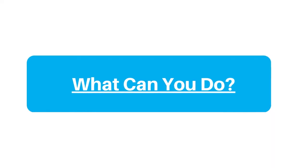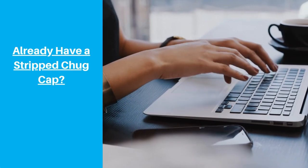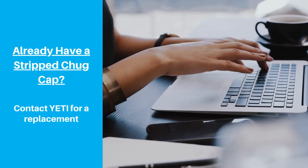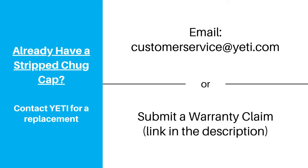So what can you do? There are a few ways to avoid this issue. First, if you've already purchased a Yeti Chug Cap and have experienced this thread issue, reach out to Yeti for a replacement — you shouldn't have to cover the cost of this problem. You can email customerservice@yeti.com or submit a warranty claim on their website. We've included a link to Yeti's warranty claim form in the description.